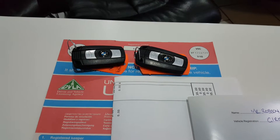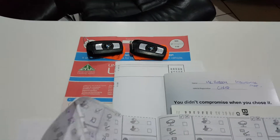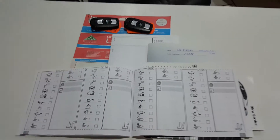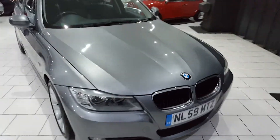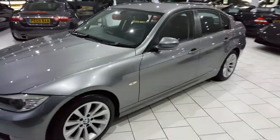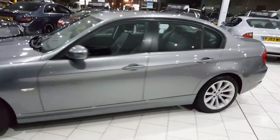We have two keys for the car and a service history. On delivery the car will be serviced with a full 12-month MOT and a Gold Cover warranty, which is extendable upon request.